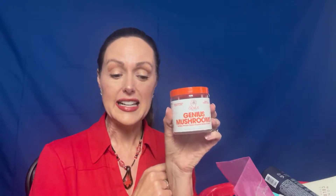First up was my Genius Mushrooms. My husband and I both take these, so we do go through one container in a month.